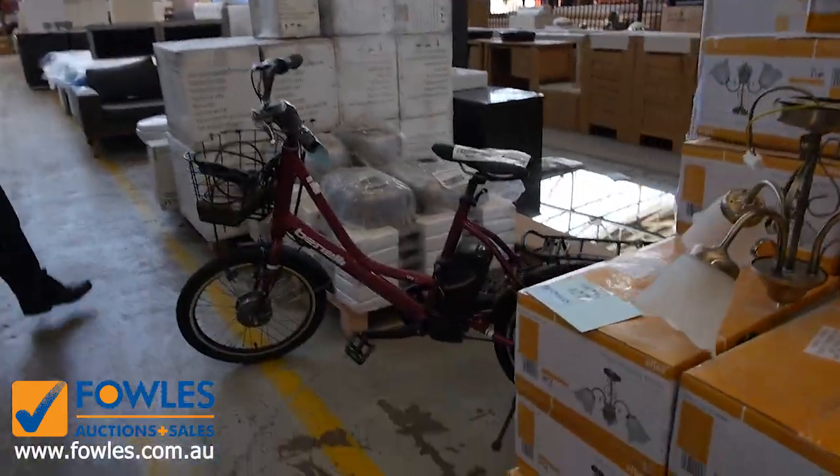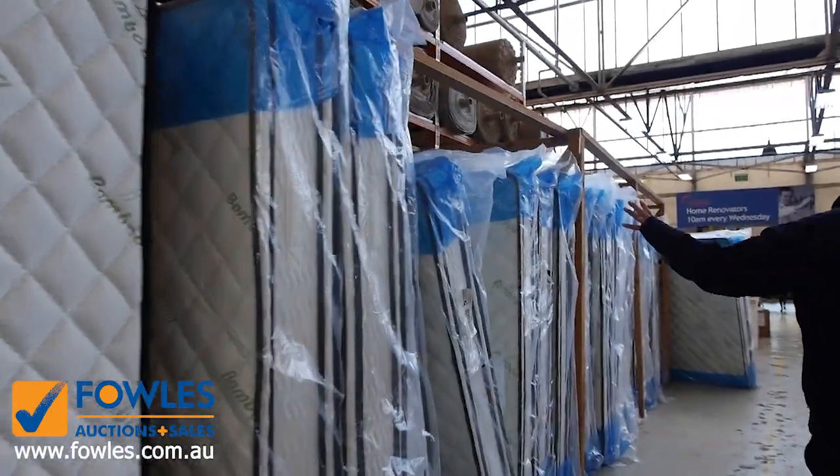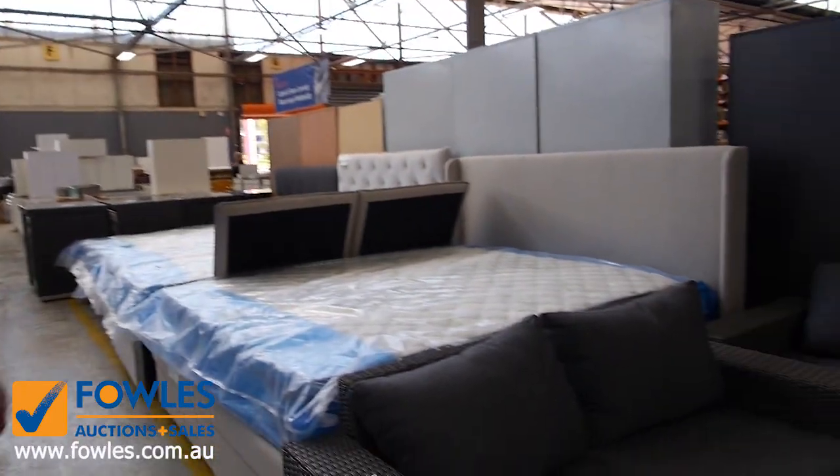I can see there's an electric bike there — not sure what that'll bid to, probably a couple of hundred bucks. Mountains of mattresses as well — queen size, king size and doubles are the mattresses in.